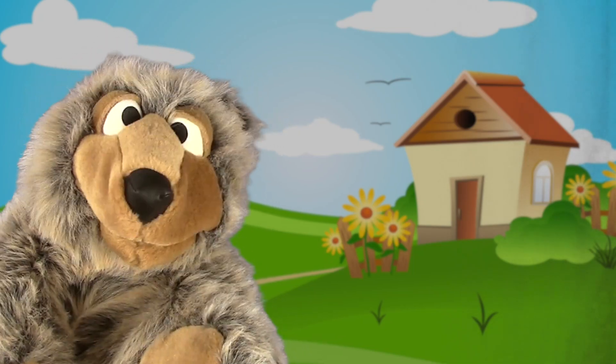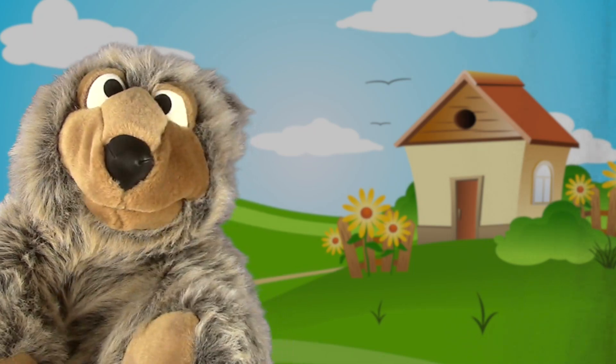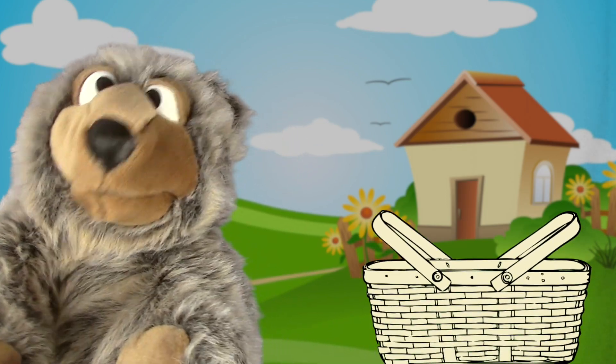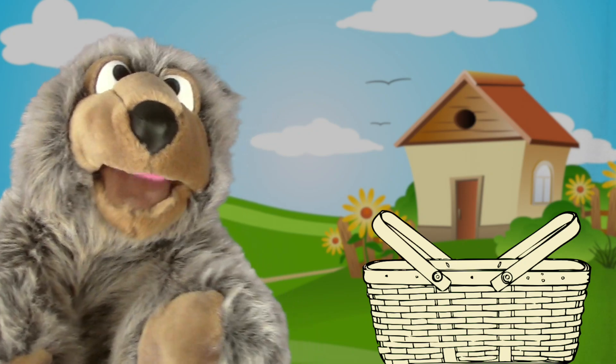Everyone is pretty hungry, so I've got to make sure to pack plenty of food in my picnic basket right here. Would you help me count all the stuff I'm putting in here? Thanks, that would be great.